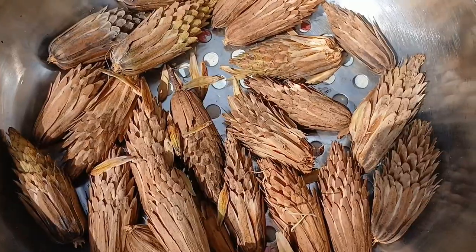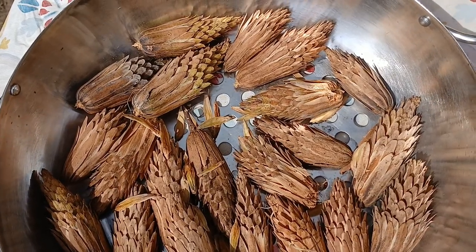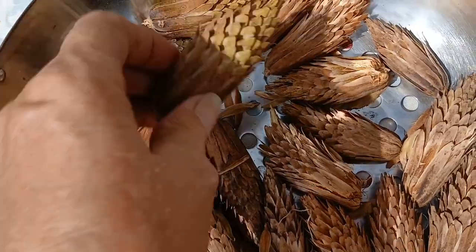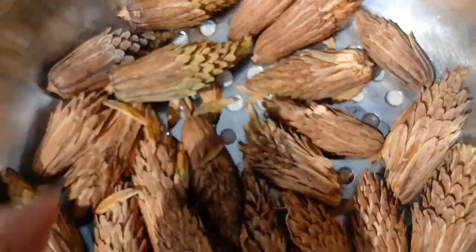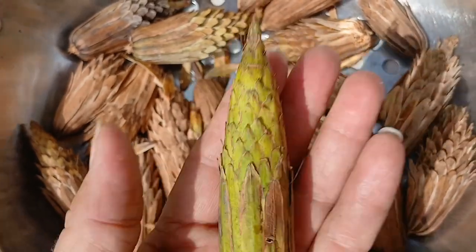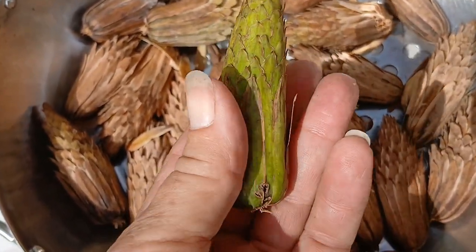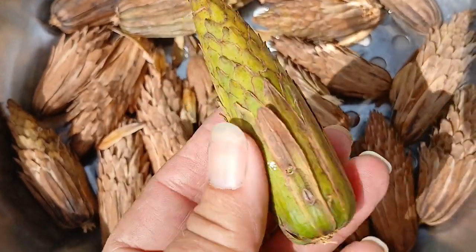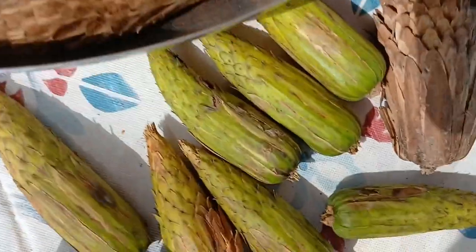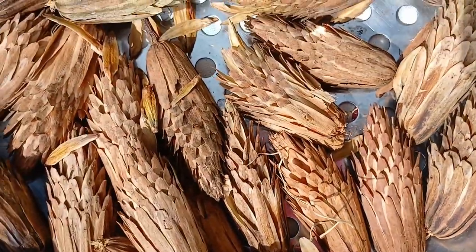Sorry I couldn't finish the video down in the woods — it's just impossible to hold the phone and dig around for the seed pods. But these are what the poplar seed pods look like. Most of the time when you find them, they're going to look like this. When they first fall they're really heavy and they'll hit the ground like pow, but it only takes a few days for them to dry out. These I gathered a couple of days ago, and these I gathered today.